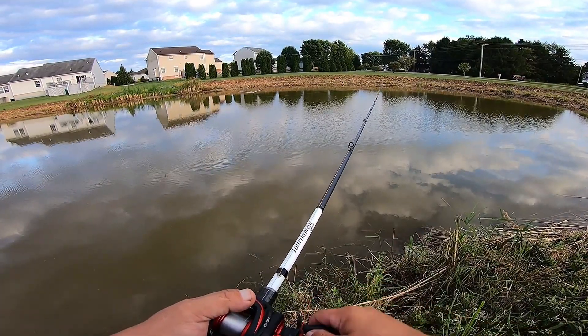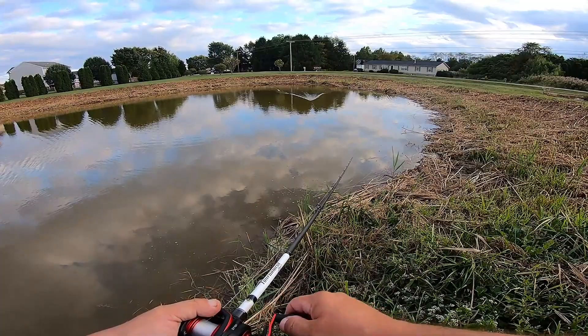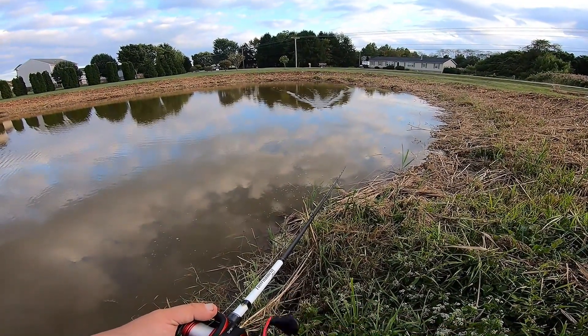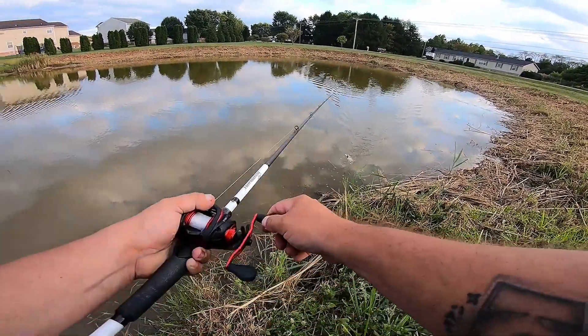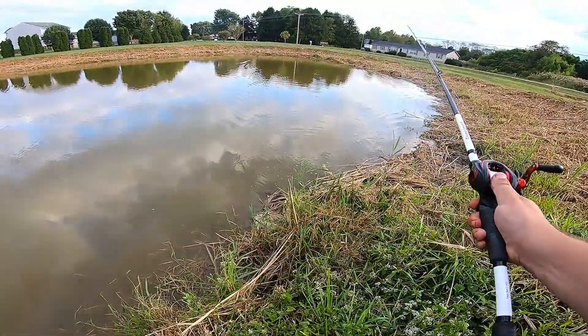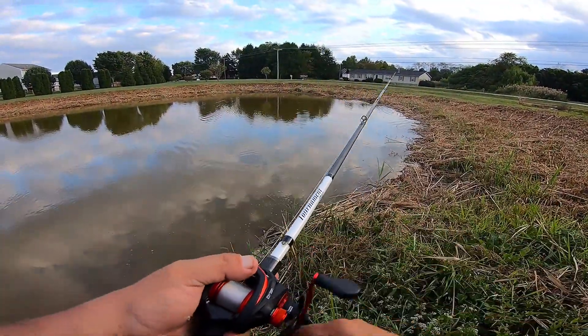We're using a seven foot three Cabela Tournament rod, heavy action, so we can cast this bait well and still have the backbone to pull in big bass if they blow up on it. It's five eighths of an ounce, two and a half inches long — crazy wing-like action and crazy rattle action in this bait.